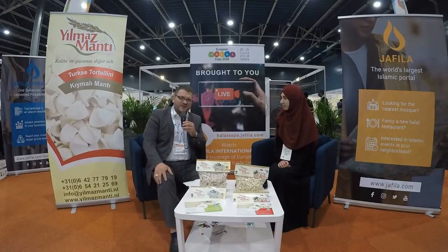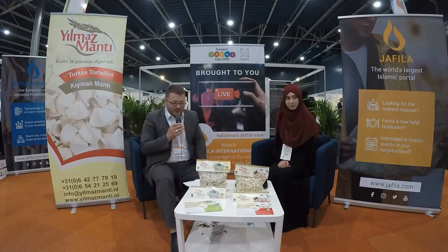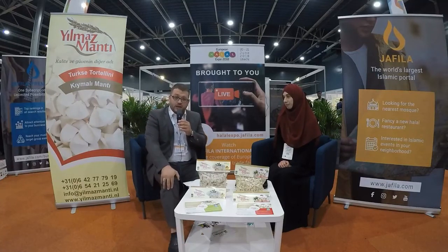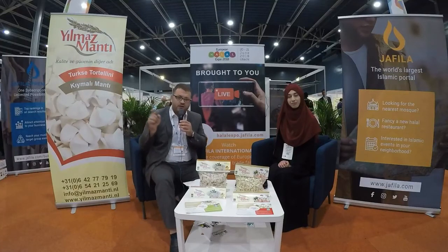I will try to test it further. I can only recommend Yilmaz Manta. You can also find it on our website — Jafila International. You can find it on Jafila.